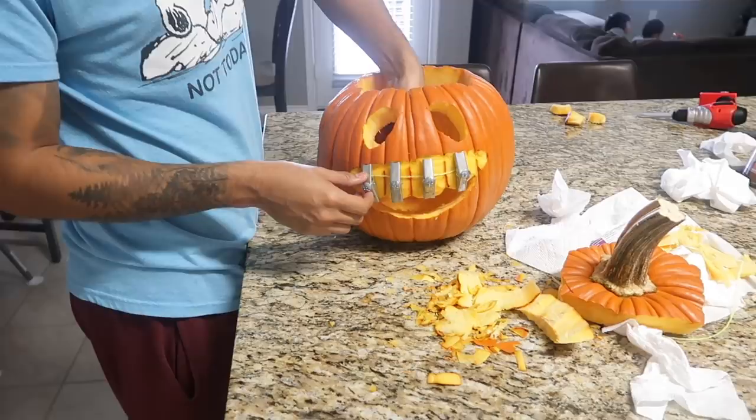Today feels like an extra halloweeny day, so we decided to go all out. We already carved the pumpkin — look at that! I had never seen anything like this until Ricky showed it to me.